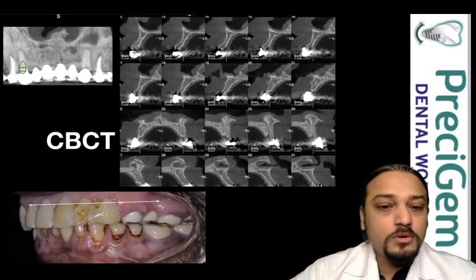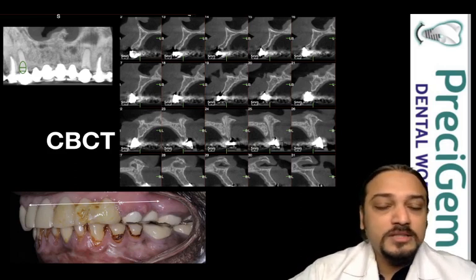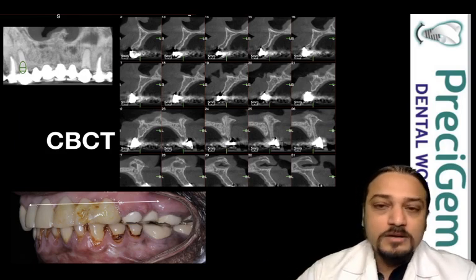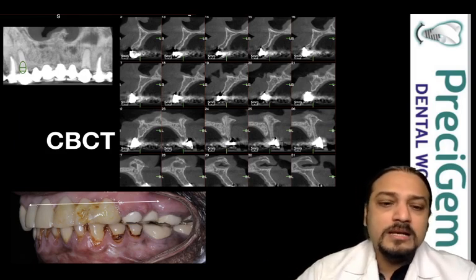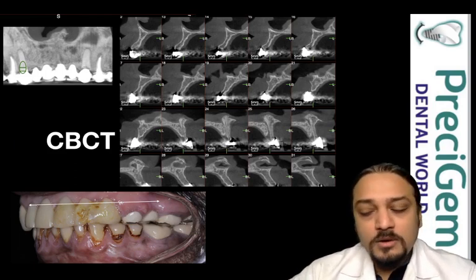So we decided to restore the front five teeth and back two premolars with the help of dental implants. As you can see on the image with an arrow, that area was planned to be restored with implants. In the remaining areas, the crowns were changed to new crowns.